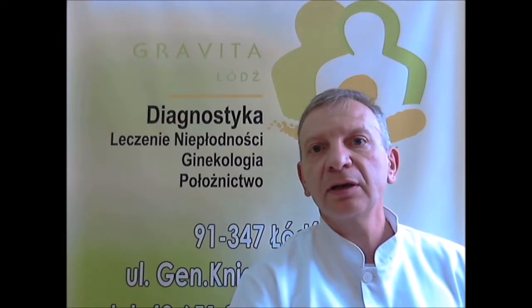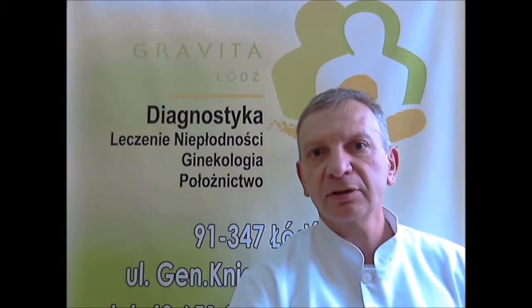Hello, welcome to Gravita IVF private clinic. I would like to show you follicle ovarian function which is most important in IVF treatment.